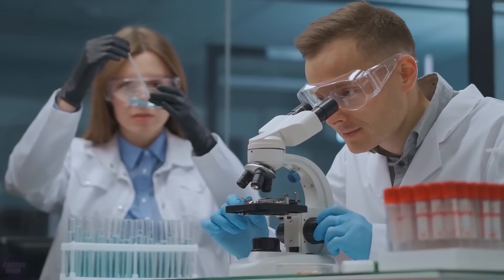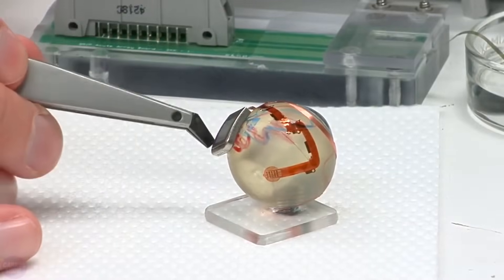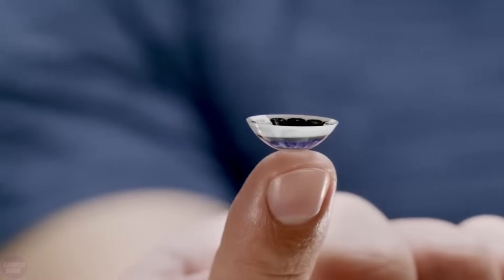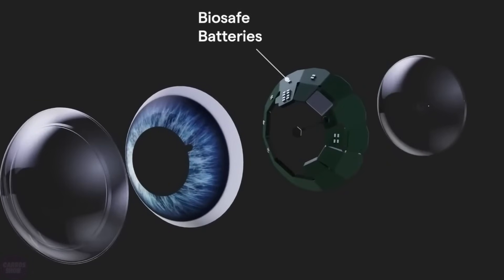Scientists have long dreamed of smart contact lenses that could give people superhuman abilities, from improving vision to displaying important information in front of the user's eyes. However, the technology faces a significant challenge — miniaturizing all the components, including the battery. The biggest question is related to the power source, which must sustain the device's operation for an extended period; otherwise, the idea does not make any sense.